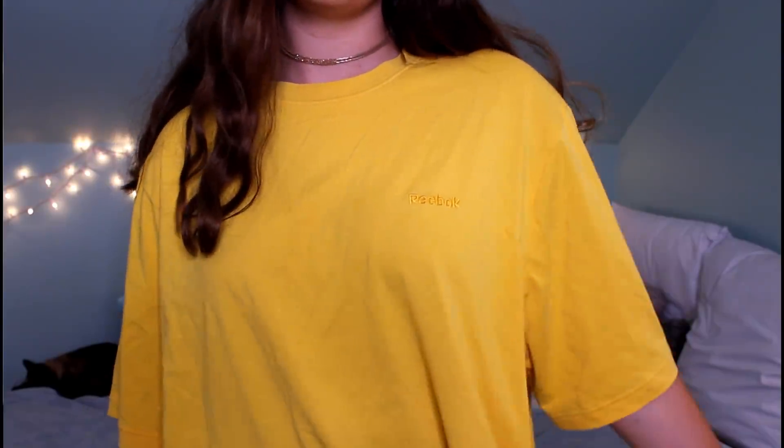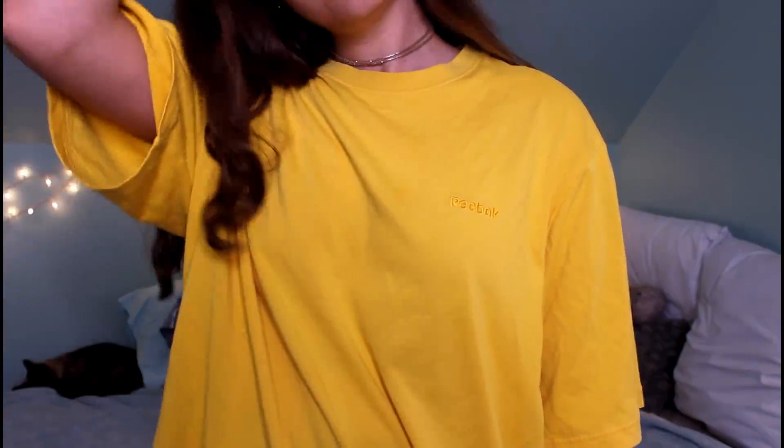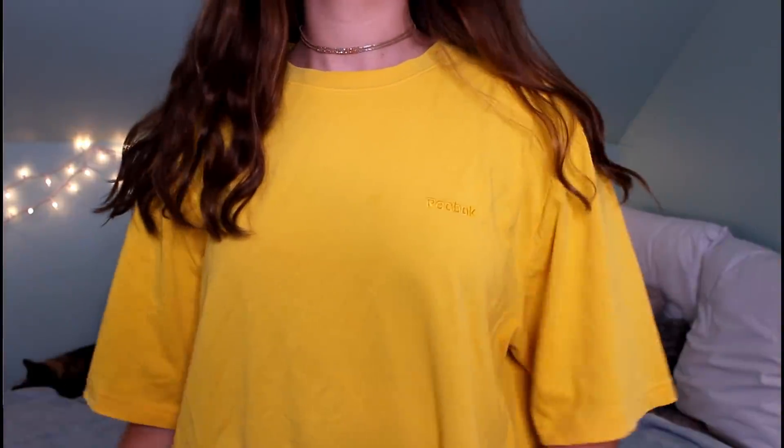Then I have this yellow Reebok t-shirt — super cute, it was $3. It's a really comfortable oversized t-shirt. I'll probably bring this to the beach as a cover-up or for layering in the fall. It has the little Reebok logo embroidered right on the chest.